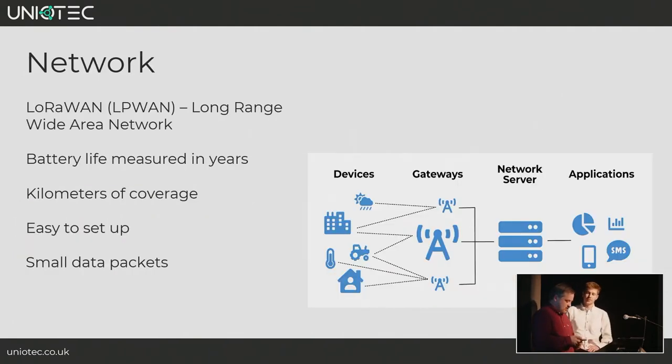Norfolk County Council are in the process of rolling out a county-wide LoRaWAN network which would support sensors like these people counters. LoRaWAN devices are typically battery-powered with a battery lifetime measured in years. You can get really long range — a gateway deployed on top of County Hall in Norwich can give 20 or 30 kilometres range on a good day. The data from these is really small packets — counts of people, temperature readings, GPS data — not CCTV footage or audio recordings.